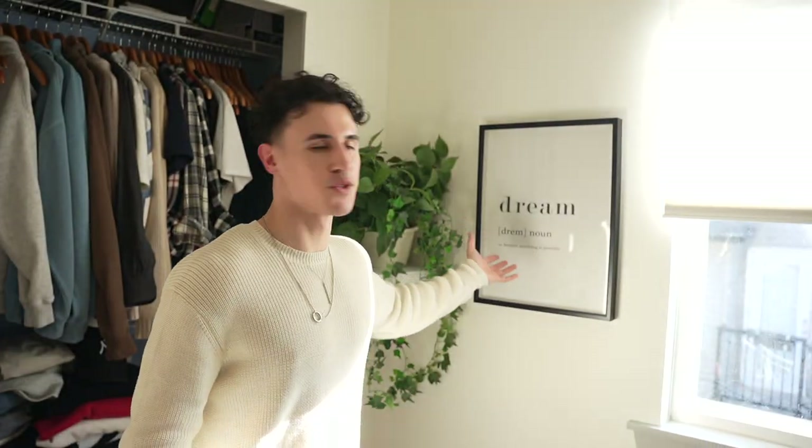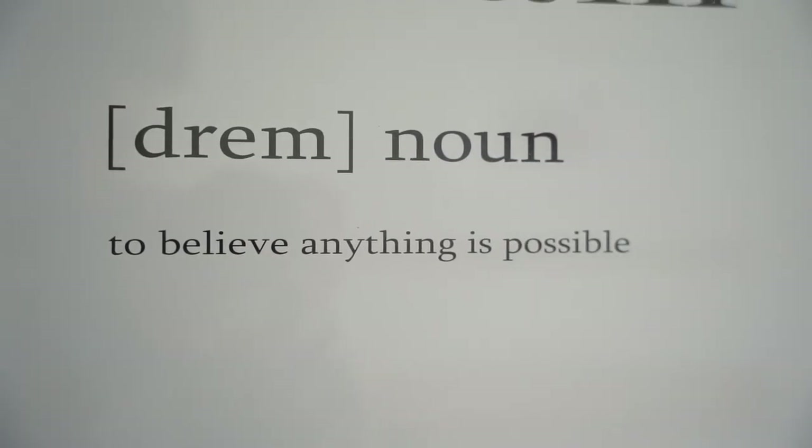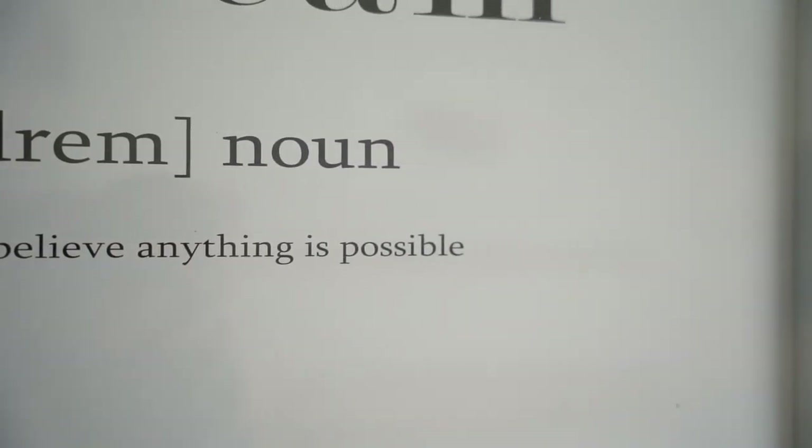Next we have this dream poster — it says "Dream: to believe anything is possible." I like that because I do believe anything is possible. Think about it: everything you have in your life — your car, your camera, your phone — it all started off in somebody's mind as a crazy idea nobody had ever created before. They created it and turned it into reality, but before that it was nothing but a thought or a dream. It's very motivational and inspirational.